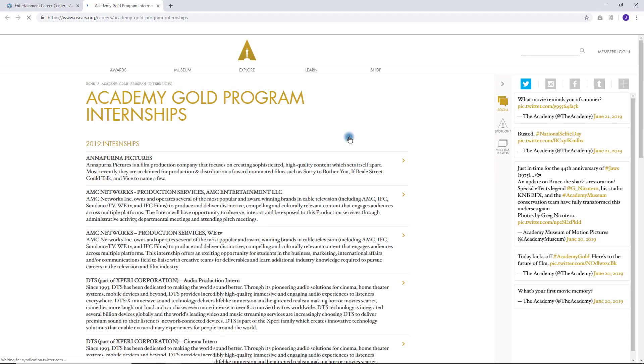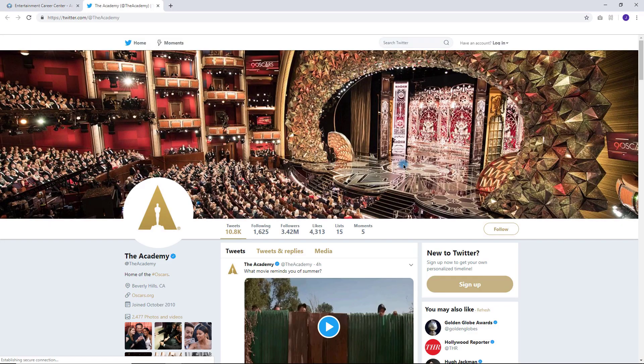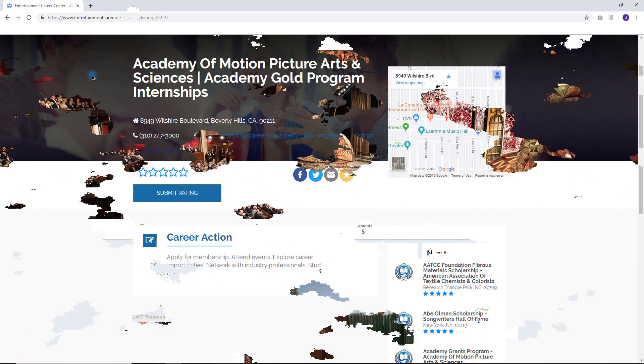Click the globe icon to go straight to career opportunities. Click the Twitter icon to connect on social media. To search again, simply scroll up.